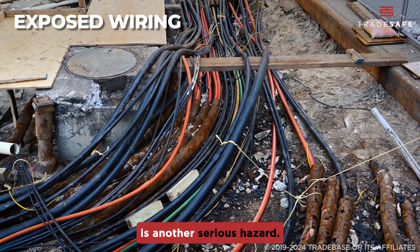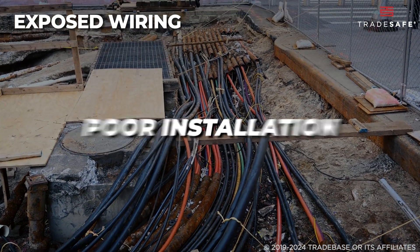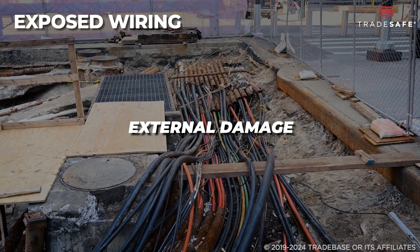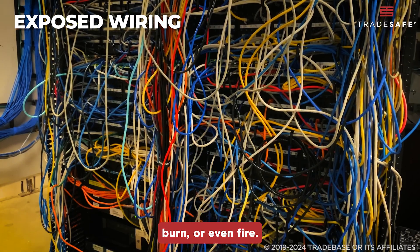Exposed wiring is another serious hazard. Wires can become exposed from wear and tear, poor installation, or external damage. Contact with an exposed wire can lead to shock, burn, or even fire.